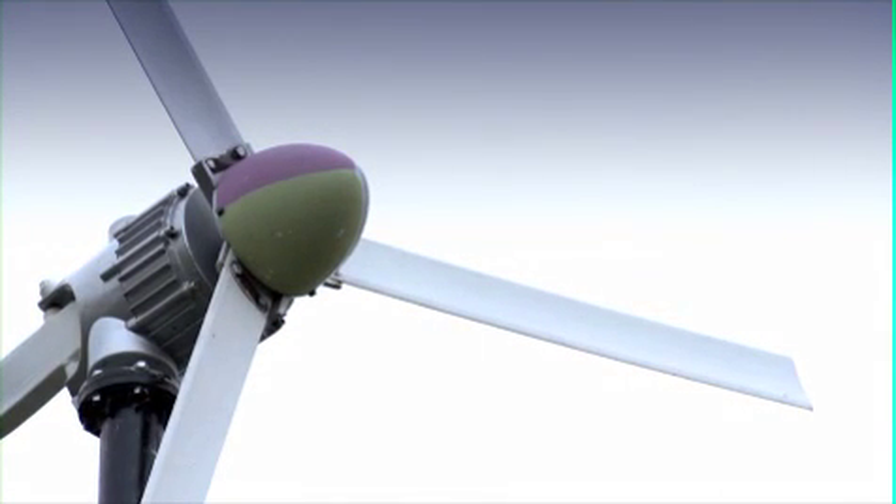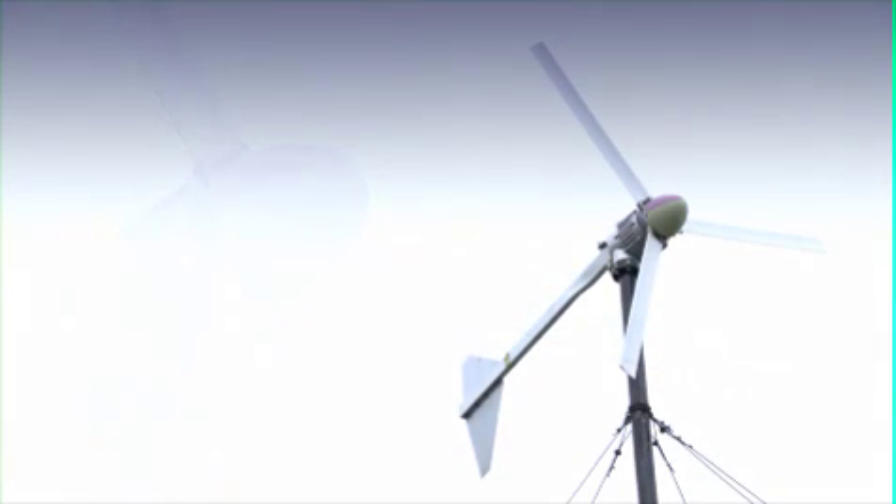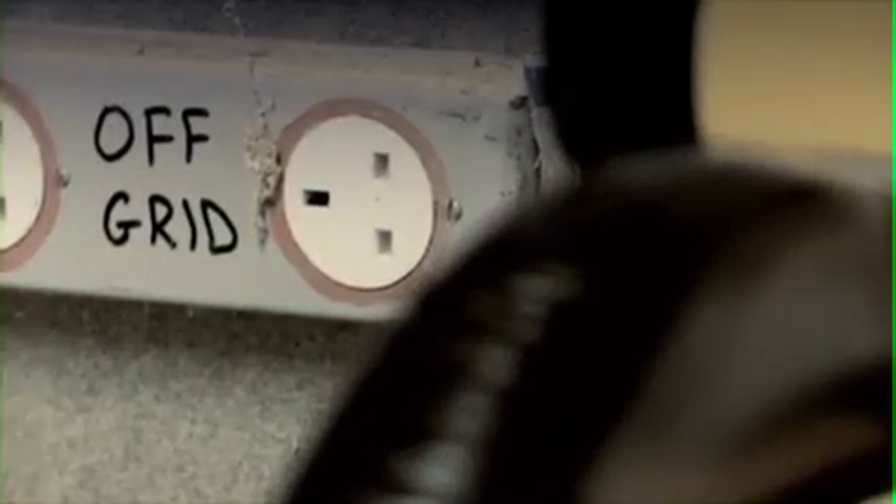The wind turbine is a big mechanical device sitting on top of a six-metre pole. You've got to make sure all the connections are very secure, so that's something you have to check fairly regularly. But the electronics that go with it are fairly standard and don't really need a lot of maintenance at all.